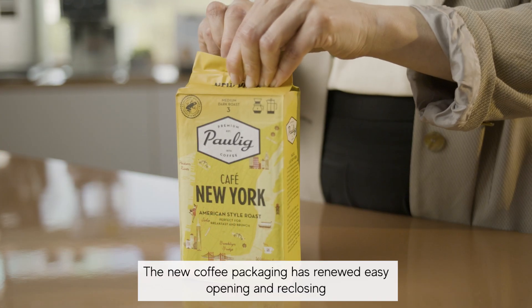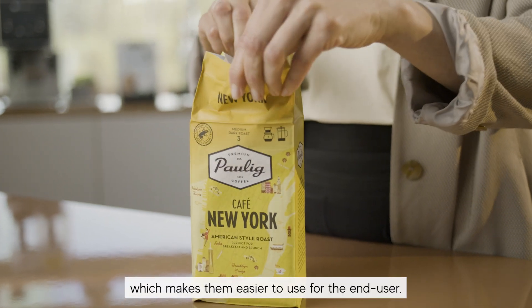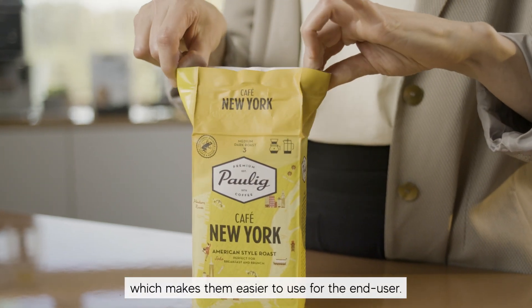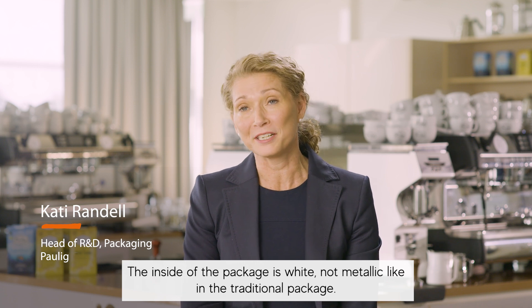The packaging has renewed easy opening and re-closing, which makes it more easy to use for the end user. The inside of the package is white and not metallic like in the traditional package.